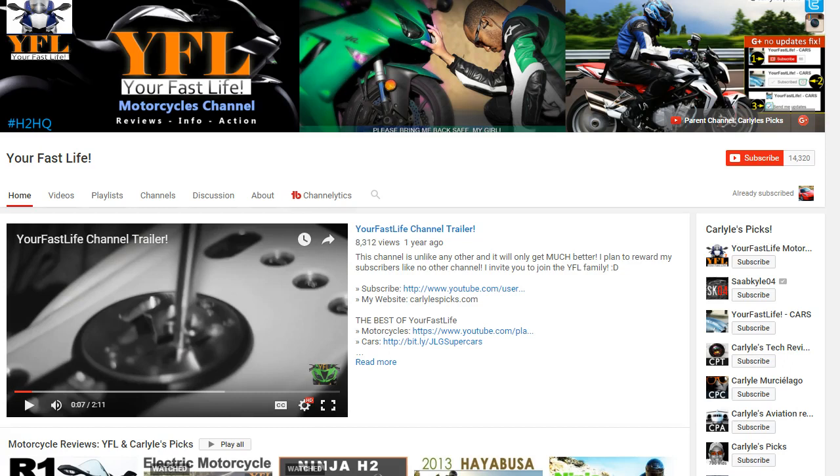This is your Fast Life Motorcycle channel — the most awesome motorcycle channel in the universe. You know what to do: click on that red button because you want to see more awesome motorcycle content.